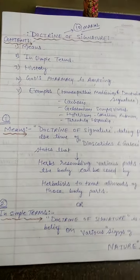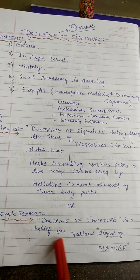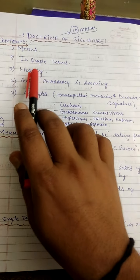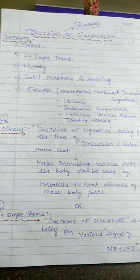Once again, to revise Doctrine of Signature: in simple terms it is a belief based on various signs of nature. The content covered includes history, God's pharmacy is amazing, and examples of homeopathic medicine and Doctrine of Signature. Thank you.